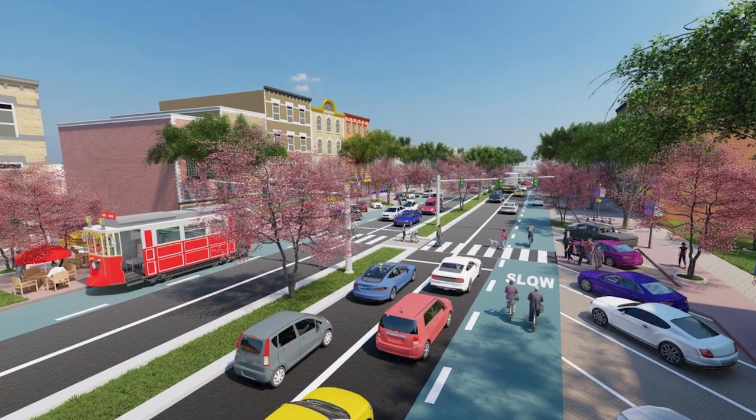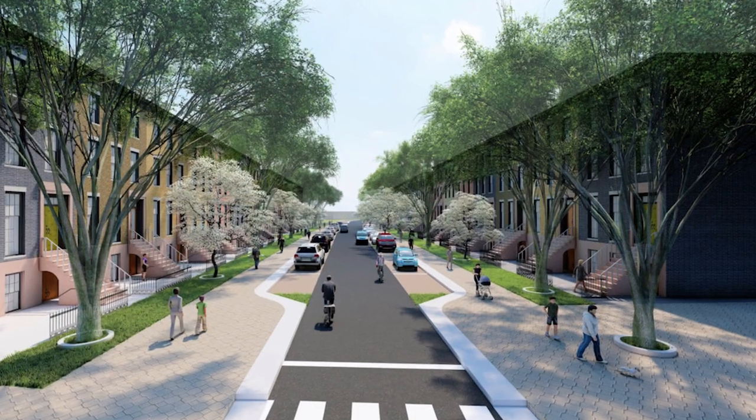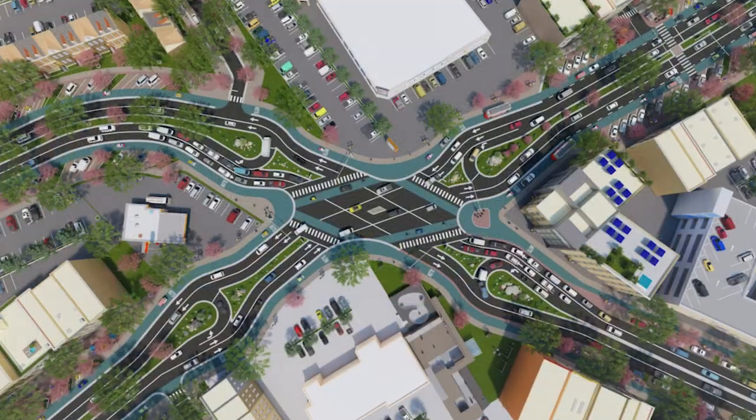Our project team has developed cutting-edge roadway designs that can stimulate future mixed-use development and support high levels of multimodal activity in safe, people-friendly ways. Multimodal means that these designs support all kinds of users, whether they choose to walk, bike, or use transit.